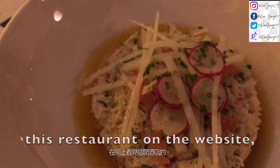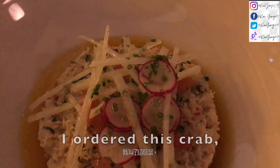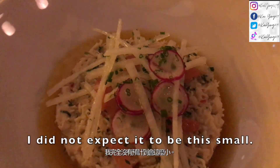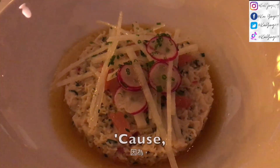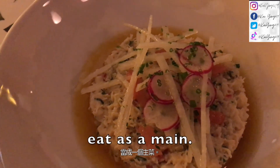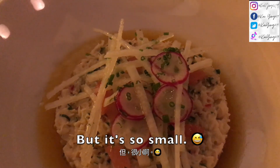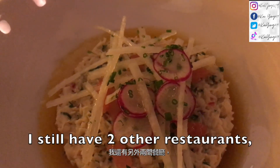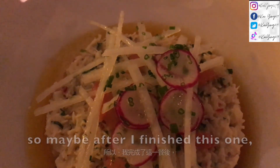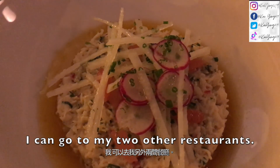I am now inside a restaurant called 100 Hotel. I actually saw this restaurant on the website. I ordered a starter — I ordered the crab. I did not expect it to be this small, because I asked them if this could be eaten as a main and she said yes, but it's so small. I still have two other restaurants on my list, so maybe after I finish this one I can go to my two other restaurants.